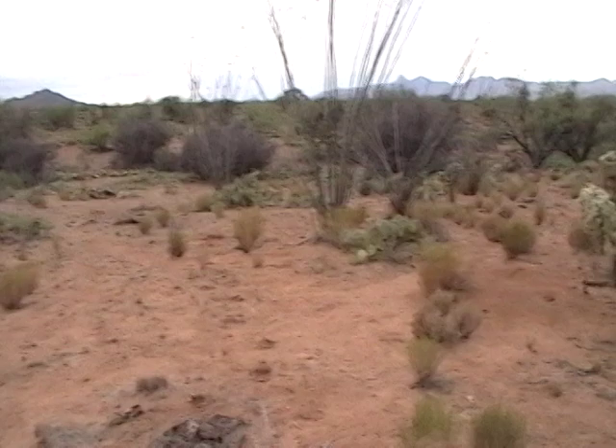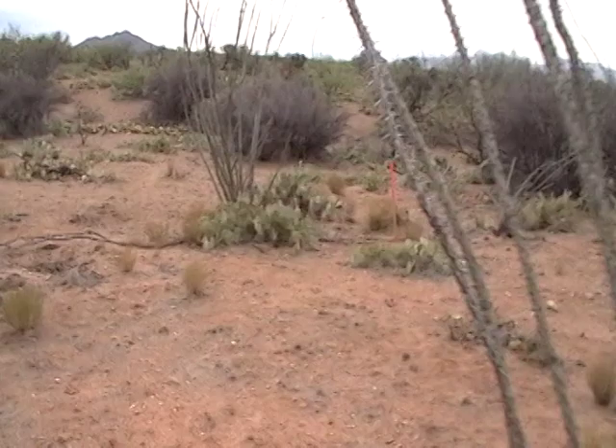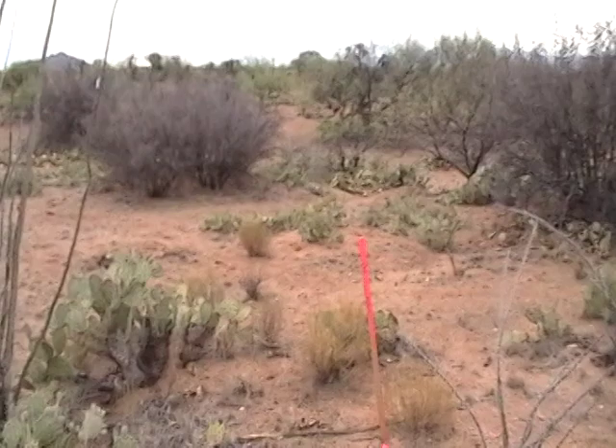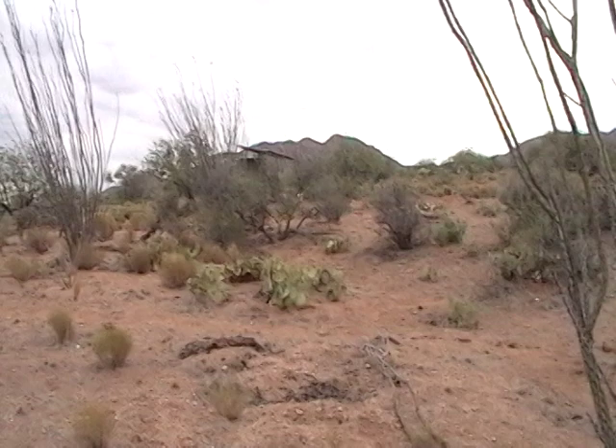Up ahead you can see the next stake. Every time I get to a stake I'll turn and look back at the house. This is 1.37 acres that we got. I actually got it as the first price tag in our list of things we bought — I got this for $1,000. It was a hell of a deal. That's why I couldn't turn it down. I love the area. I love the property. And here's the second stake.